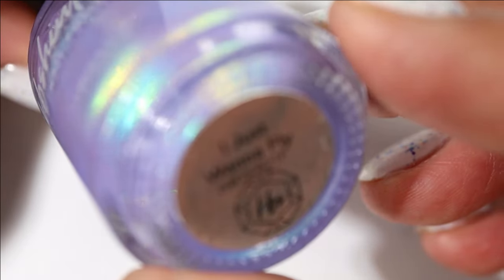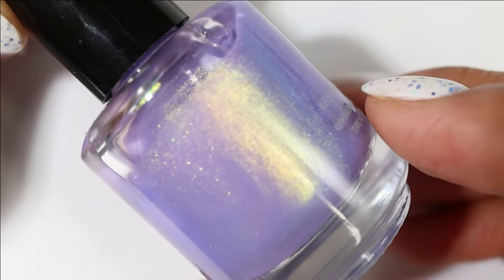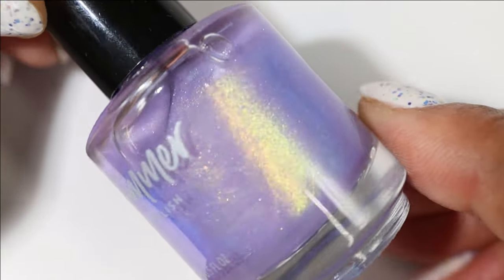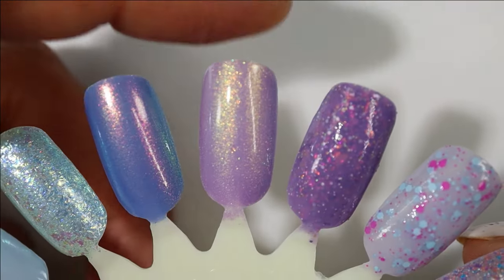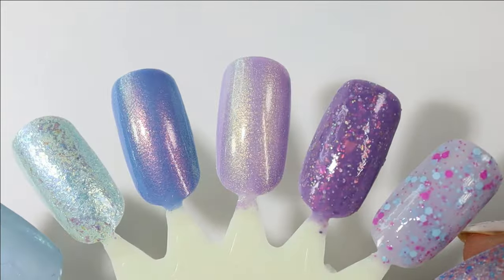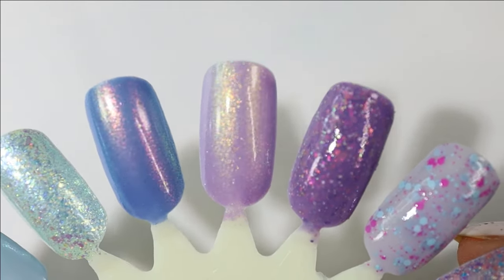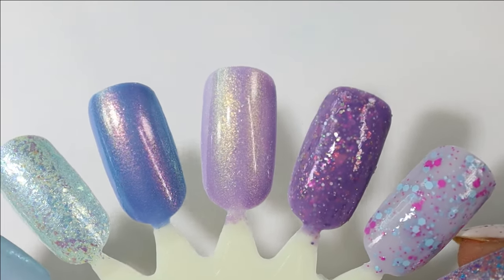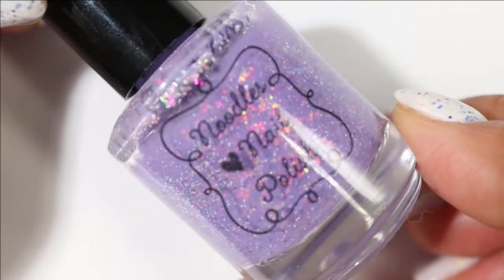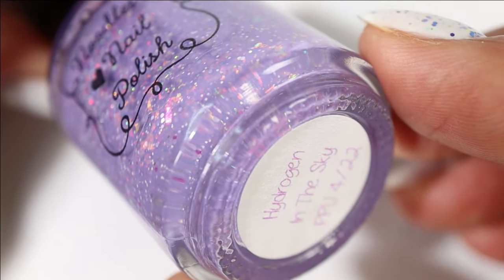Moving on to purples now — this one is from KB Shimmer and it's called I Just Want to Fly. I think this is a past PPU shade; it's a light lavender base with shifting shimmer that's mostly gold and green. It has a great formula and it's one I just keep thinking of — I thought of it in winter, I thought of it last summer, so I'm going to wear it this season for sure.